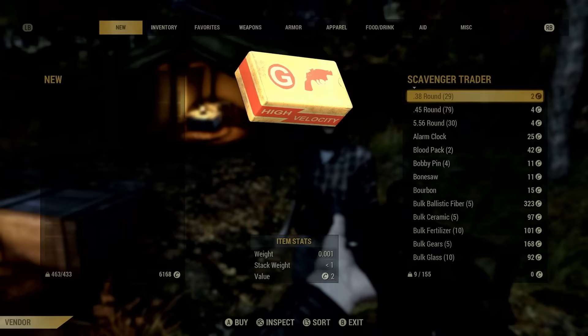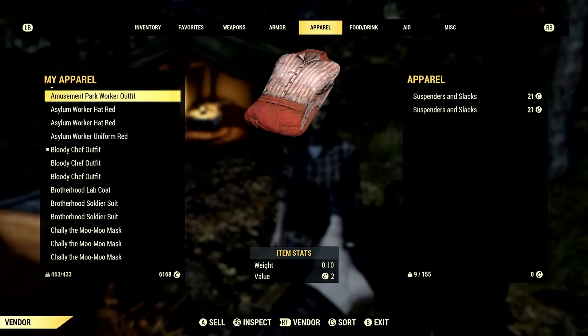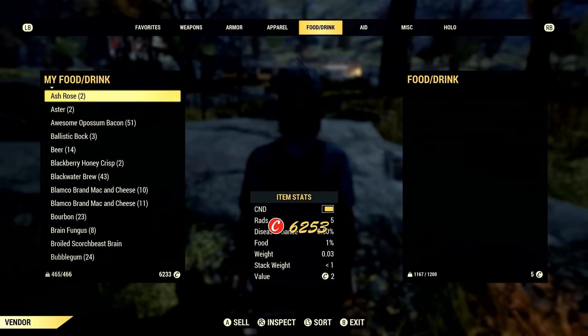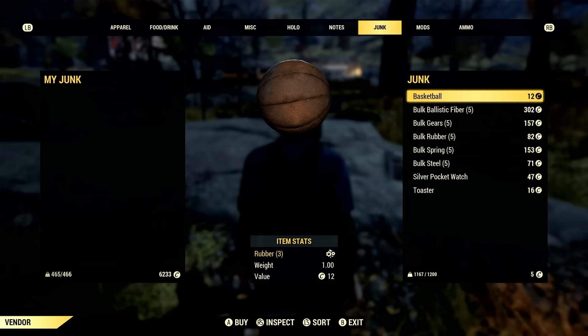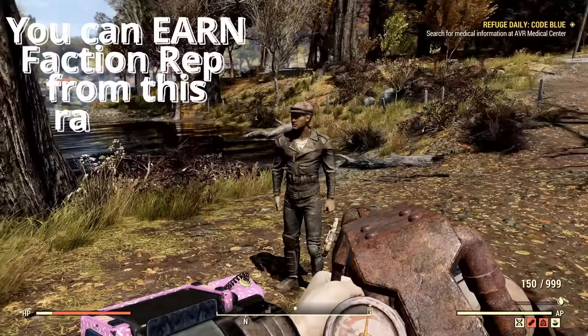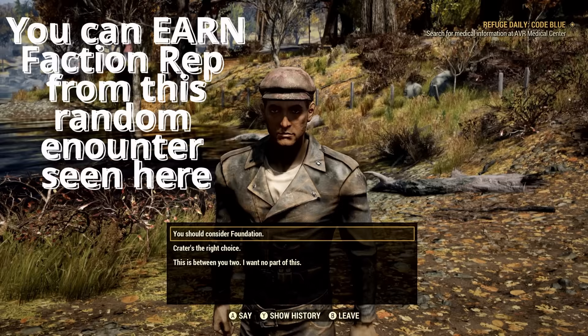Even if it's not the right Scavenger Trader, she will sometimes still sell the Green Hood or the Wrap Cap. Neither are considered rare, but they are highly sought after since they complete three of the rarest apparel ensembles in the Wasteland. The Green Hood goes with the Leather Coat and Traveling Leather Coat, and the Wrap Cap goes with the Tattered Field Jacket. Neither drop with their coordinating outfits, which makes them highly sought after.